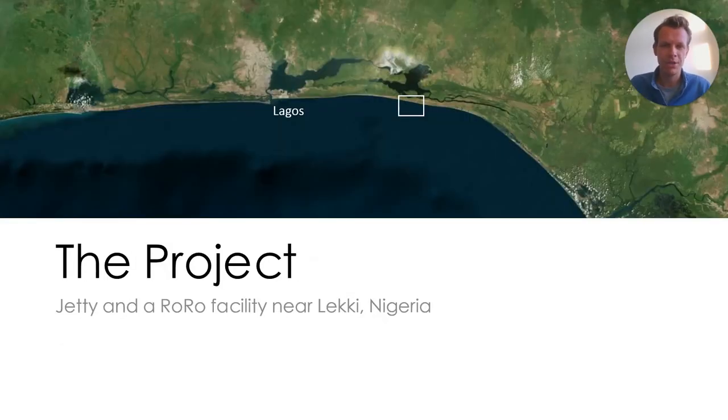The project was done upon request of Dangote Refinery, an oil refinery owned by Dangote Group that is currently under construction in Lekki, Nigeria. A jetty with a ro-ro facility was required for unloading of the project cargo meant for the construction of the proposed fertilizer plant and other industries. The ro-ro facility was planned near Lekki, 80 kilometers east of Lagos, Nigeria, and it requires sufficient sheltering to accommodate the berthing and unloading of vessels.